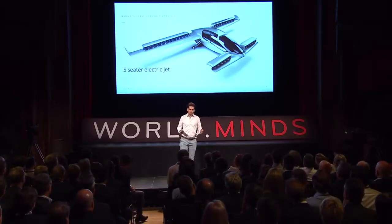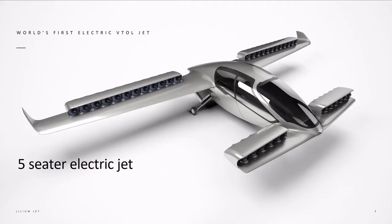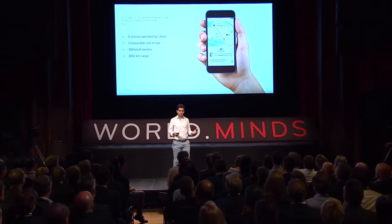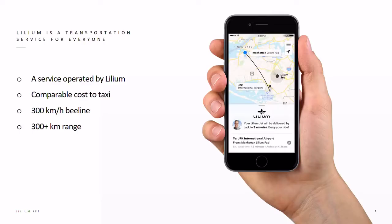How do we do this? We are developing, manufacturing and operating the world's first entirely electric vertical takeoff and landing jet aircraft. It's a five-seater air taxi that was only built with one purpose in mind: to be the best possible air taxi for the 21st century. We are operating these air taxis in a transportation service operated by Lilium, and the great thing about this service is it's going to be the same price as a taxi but five times faster to your destination.